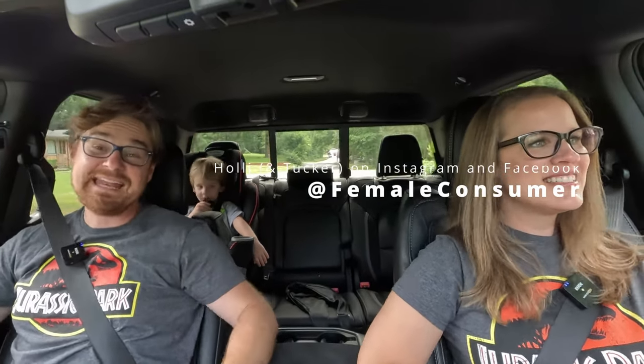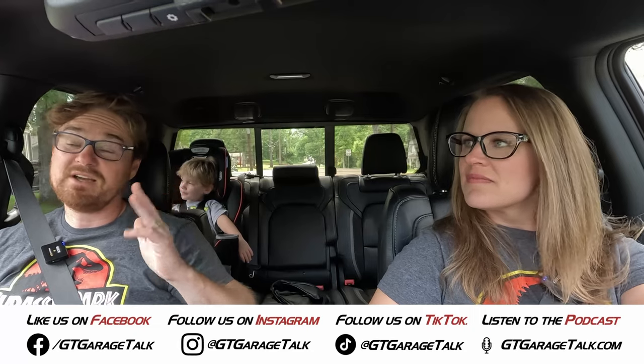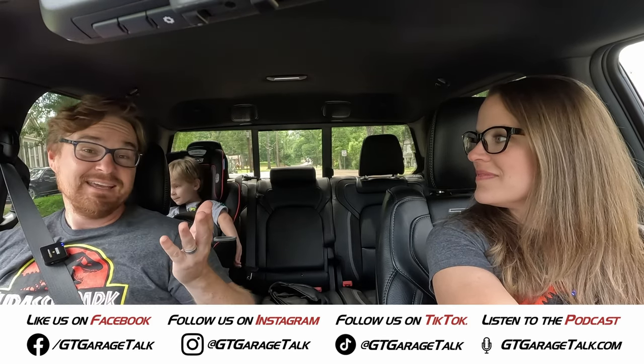For more from Holly and Tucker, including behind-the-scenes content, follow her on Facebook and Instagram at Female Consumer. Find all things Garage Talk on Facebook, Instagram, Twitter, TikTok, and YouTube at GT Garage Talk, or visit gtgaragetalk.com for links to everything including a written article with more detail on this pickup truck.